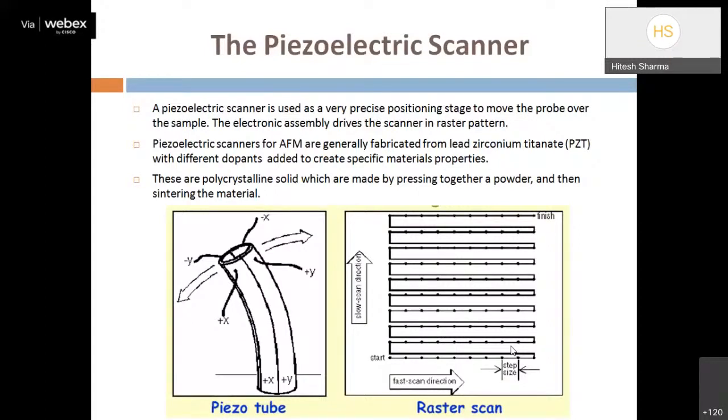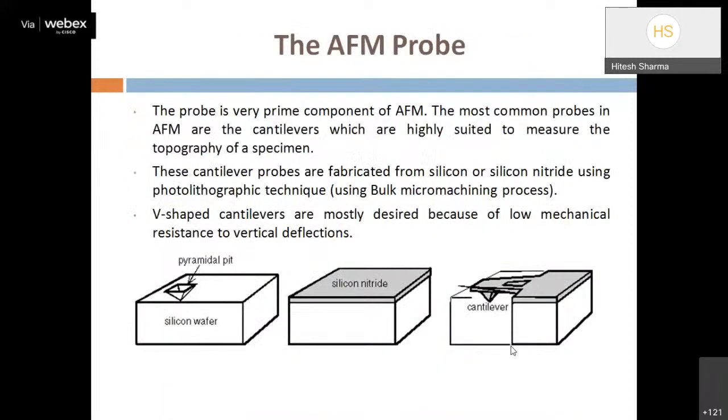The piezoelectric scanner also produces some artifacts and drawbacks in images — we will discuss what kind of artifacts are generated due to poor scanner alignment or improper dipole alignment. Now we come to the second important part: the AFM probe.